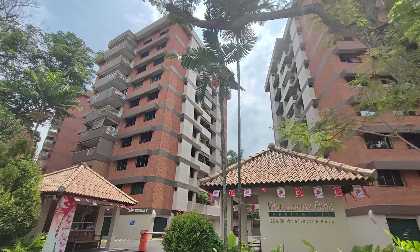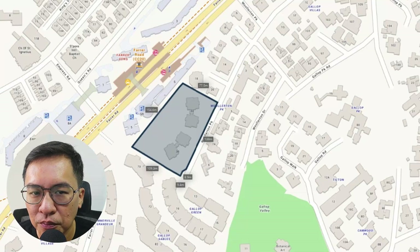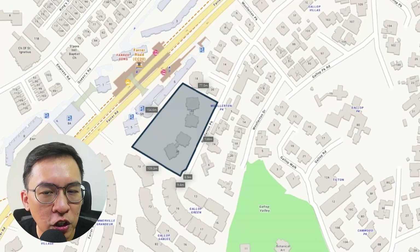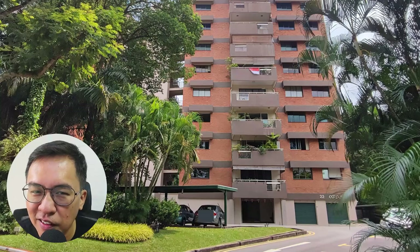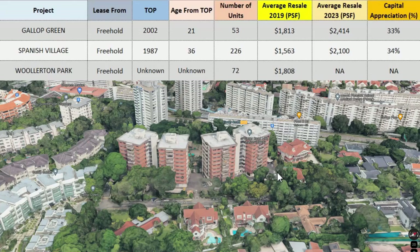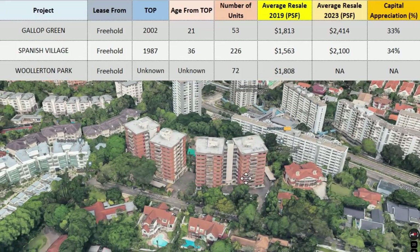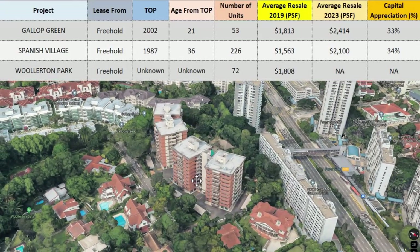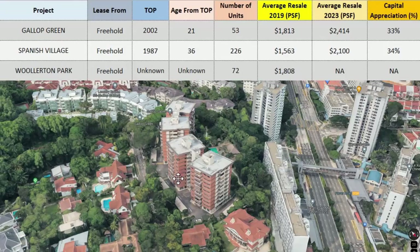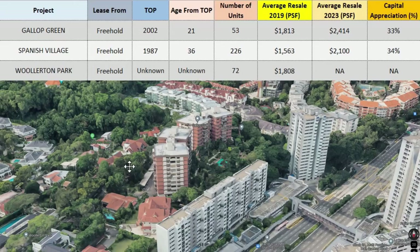Lastly, I didn't know about this condo called Wollington Park until today. It is situated next to Farrer Road and an MRT station, comprising four tower blocks overlooking the GCB area. Amazingly, there is no fence surrounding the estate — in other countries you can't do that. The average price back in 2019 was $1,800 per square foot. There are no transactions in 2023, but I wouldn't be surprised if prices hit at least $2,000+ per square foot. I consider this one of the finest condos in District 10, equivalent to Ardmore Park.